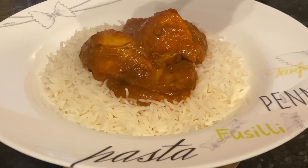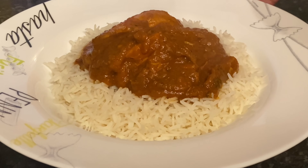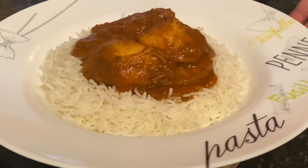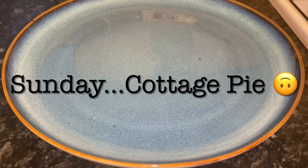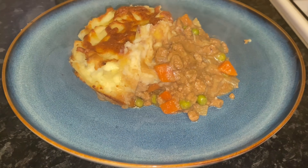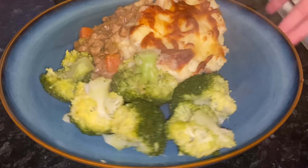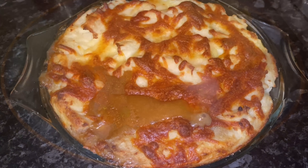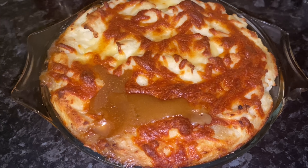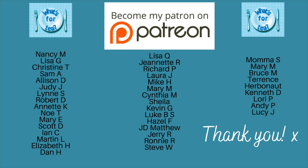Moving on to yesterday, we got a takeaway from the local Indian. I had plain rice with a chicken madras — a very spicy chicken curry with all those wonderful Indian spices. It was absolutely amazing but a bit on the hot side; even for me it was getting a wee bit too warm near the end. And today I made cottage pie — mince beef from the local butcher — with broccoli at the side. I'll leave a recipe link in the description box.